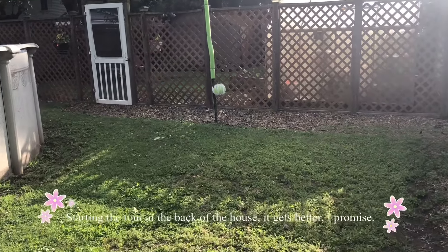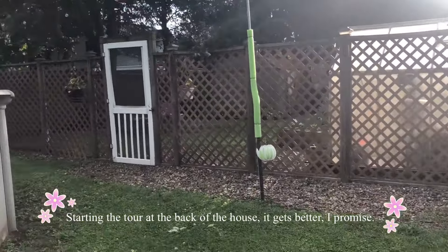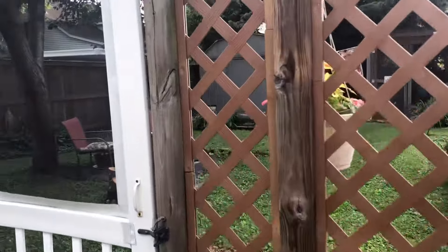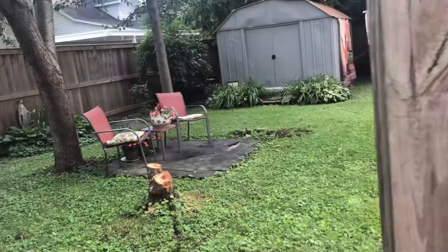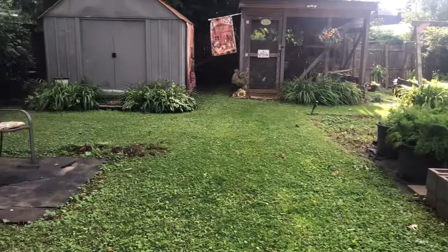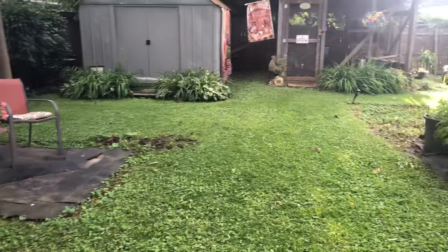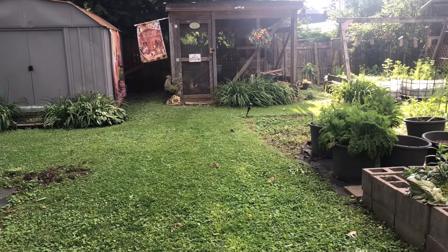Hello, hello everyone. Welcome back to Kentucky Garden Gal. This is Nancy. I am in South Central Kentucky in Zone 7. It is June the 2nd and it is absolutely a beautiful day. I have been enjoying the garden all day and I thought let's just do the June garden tour today.